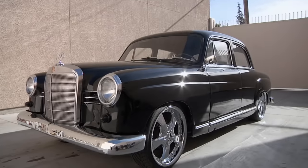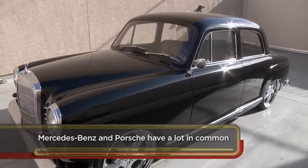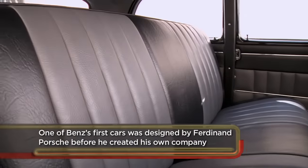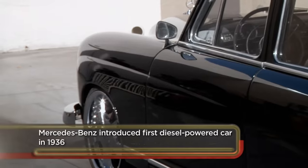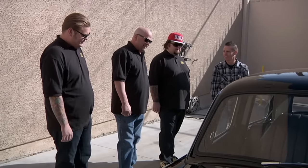Obviously this ain't stock. What'd you do to it? I did a lot of stuff to it — tore the car down to the bare frame and started ground up. Interior's redone, fogged the taillights, shaved door handles. I put poppers on there to be able to open the door just with my remote. That's pretty sweet.